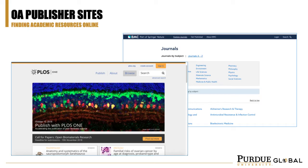You can also go directly to an open access publisher site. Two large OA publishers worth checking out, depending on your discipline, are BioMed Central and PLOS ONE.